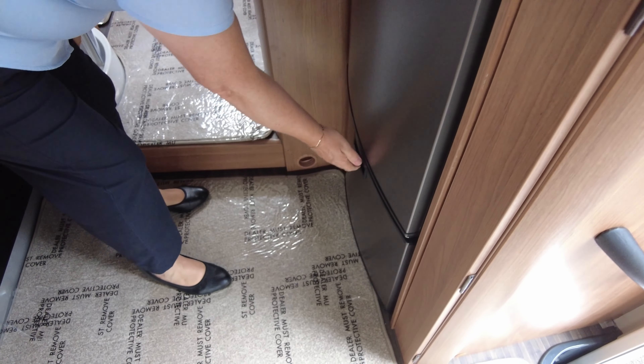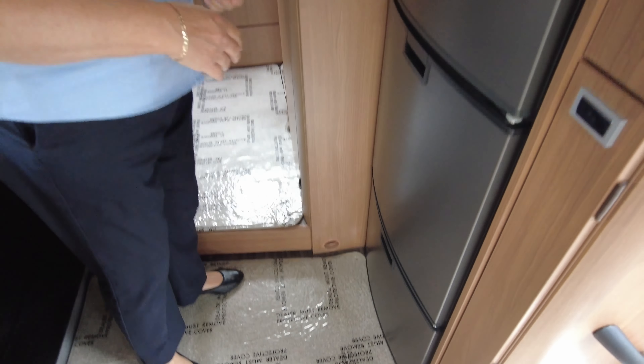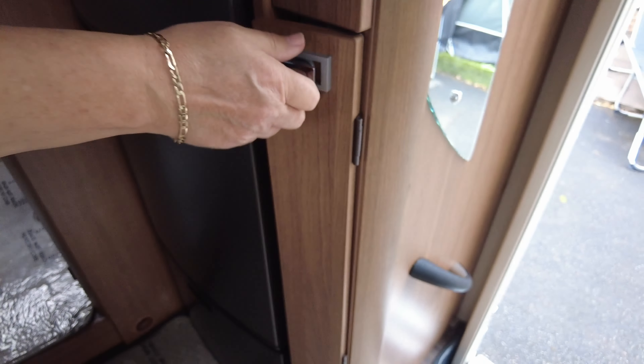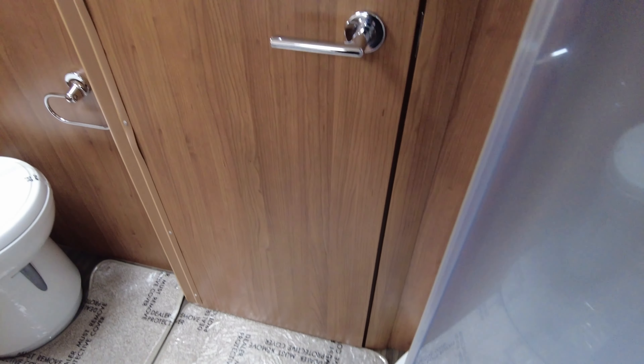In the middle of the van we've got the kitchen. You've got this really handy board so the worktop is practically all usable, or you can move it if you want to use your sink as well while using the extra worktop space. We have a microwave above, and that little board can simply slot in there when you're not using it while travelling.